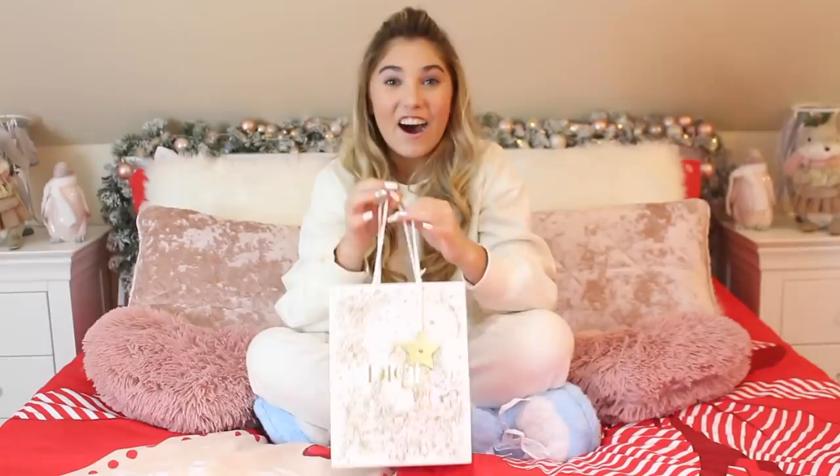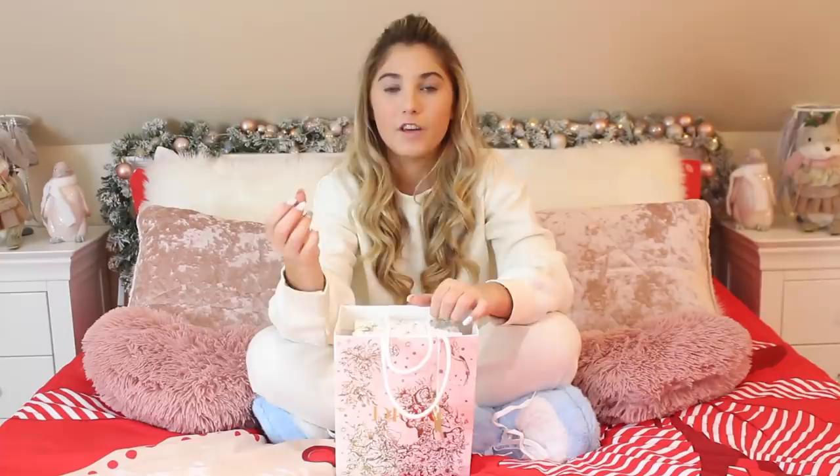I didn't even ask for this one — we went to Selfridges and were looking at it. This isn't actually a Christmas present; it's a present for all my hard work with my songs and stuff. Mum and dad said they had a little present for me, they brought out a Selfridges bag, I opened it, saw this, and burst into tears because I didn't know how to react.